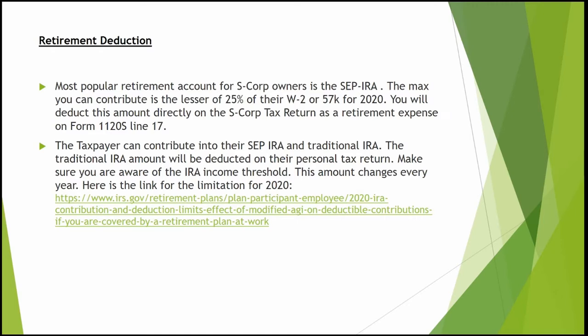You can deduct the SEP IRA contribution directly on your S-corp tax return. There's also the Solo 401k option — you'd need to check their website since the percentage and maximum amounts change every year.